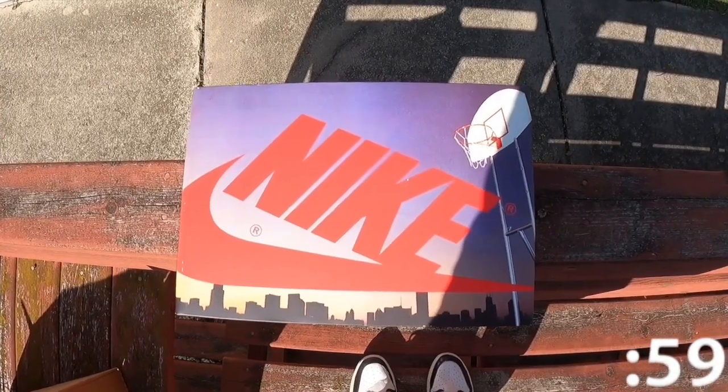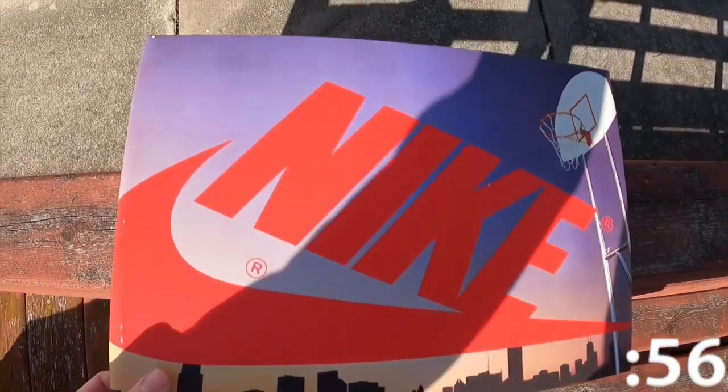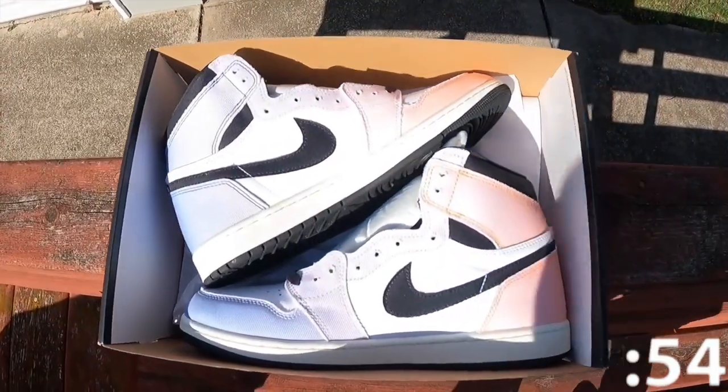Today we're taking a look at the Jordan Retro 1 High Skyline. This shoe was released on April 8th, 2023 at a retail price of $180.